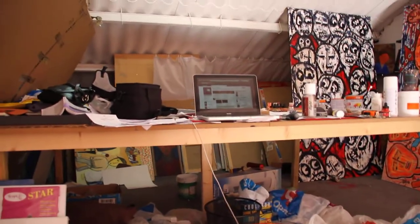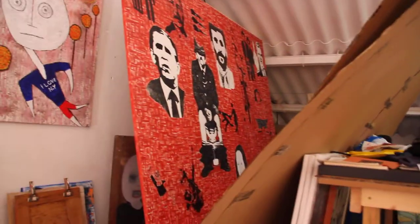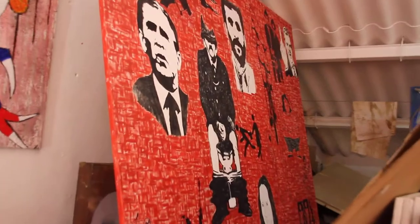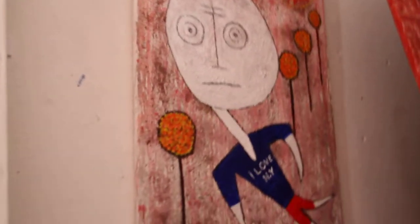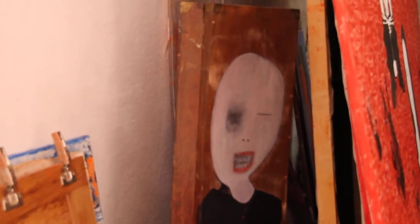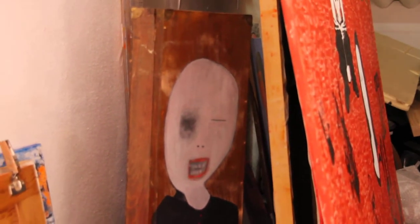My computer, my working table. This one is 2 by 2 meters, called 'Lost in the Forest.' And the one there behind it is called 'Gunslinger' — it's painted on a box used for rifles.